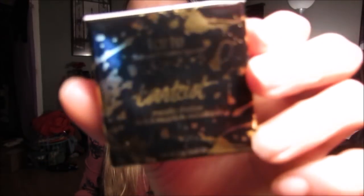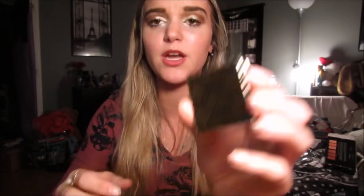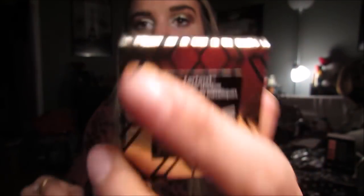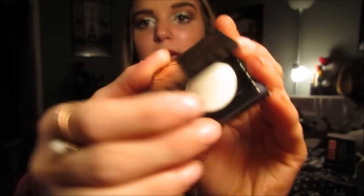Then the last thing from Ulta is an individual Tarte eyeshadow — it's the Tarte Tartist in the shade Pin Up. Look at how cute this packaging is — it's adorable, it says Tarte right there, and it has a little magnetic closure. I thought this shade was so pretty, it looks almost holographic. Tati always makes me think everything is holographic.